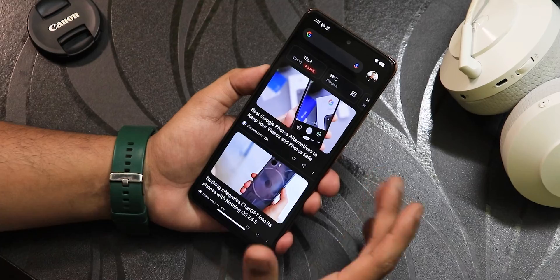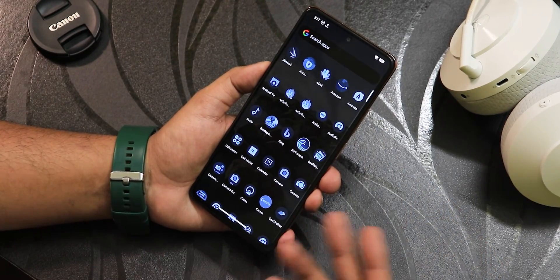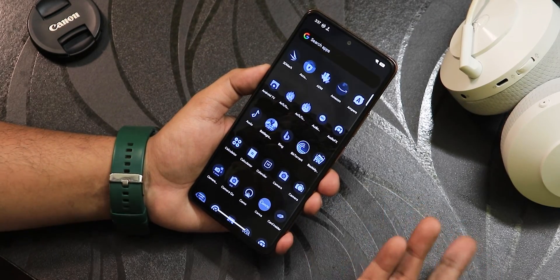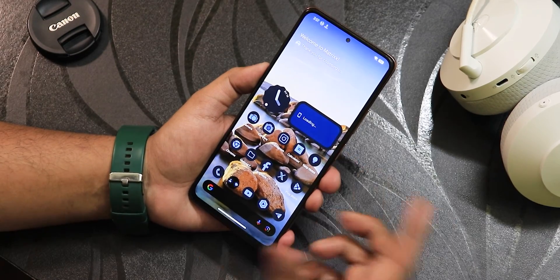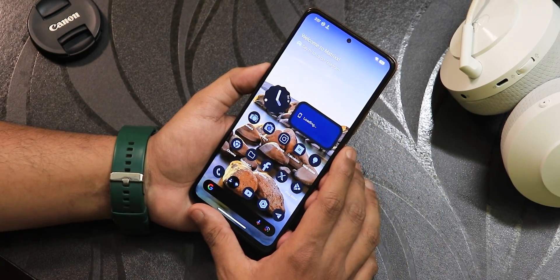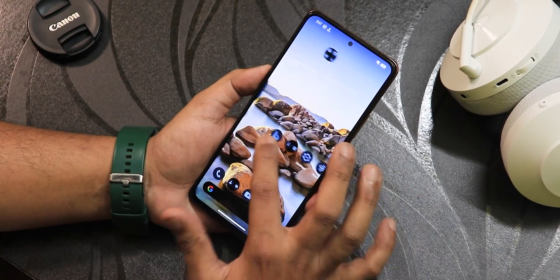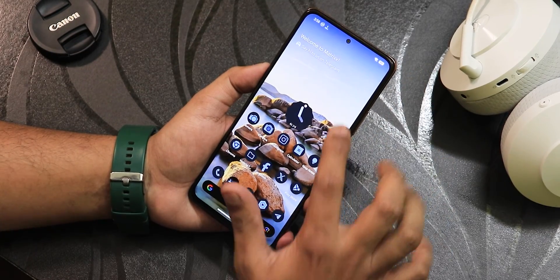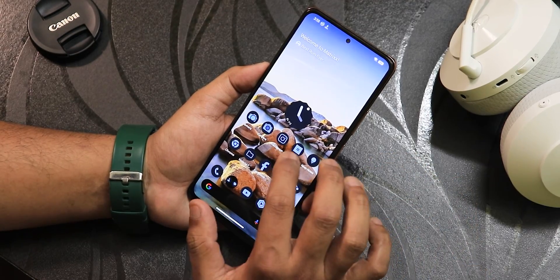To the left of the home screen is Google Discover, which is a smooth experience. Swiping up opens the app drawer with themed icons enabled — you can disable this if you prefer. Widgets are mostly working; the clock widget animations are fine, but the battery widget may not work. There is also double tap to sleep on the blank area of the home screen.